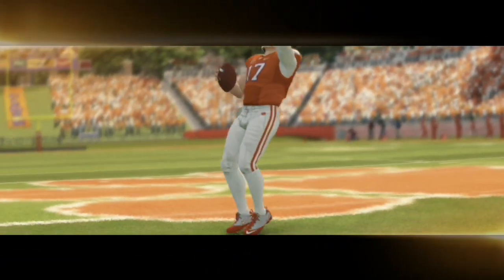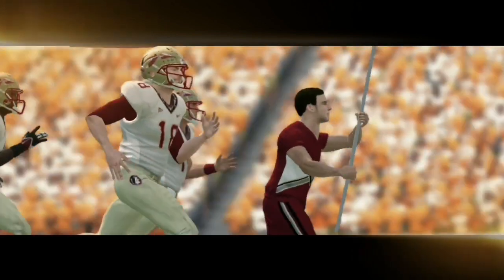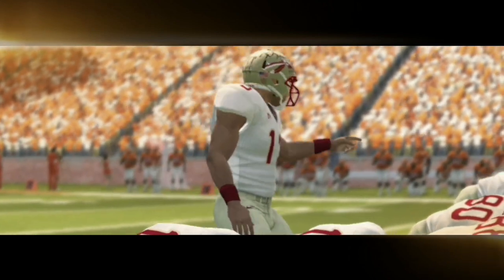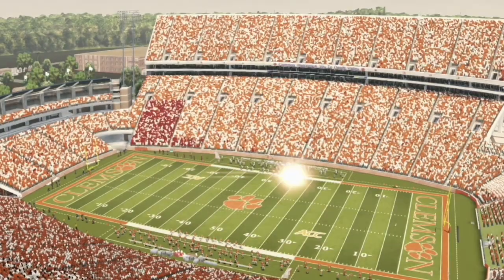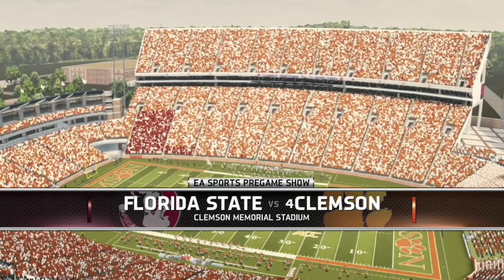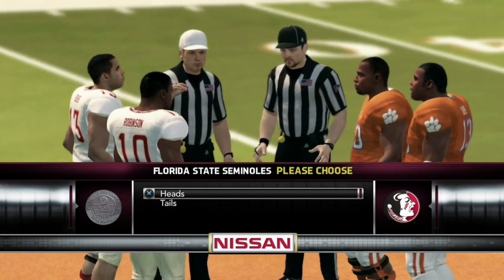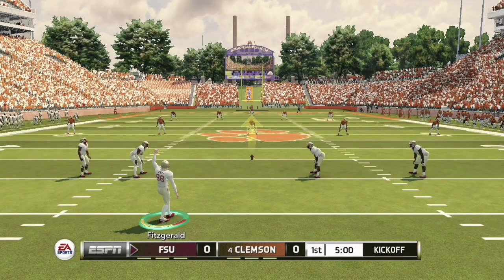Welcome back to another NCAA video covering the week four matchup between the Clemson Tigers and the FSU Seminoles. This should be a fun ACC matchup with playoff and championship implications. FSU is now 3-0 and Clemson comes in 2-1 with a loss to Duke. There are many solid ACC teams this year including Miami, Duke, and UNC. We are here at Clemson Memorial Stadium, also known as Death Valley. Clemson elects to receive the kick.